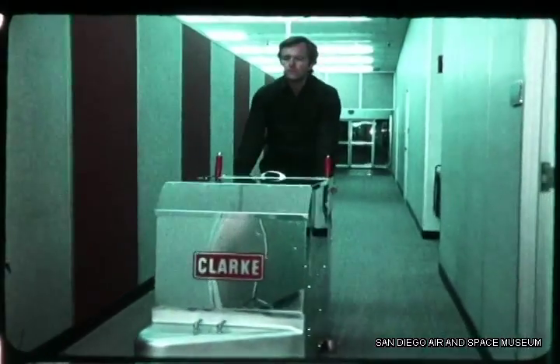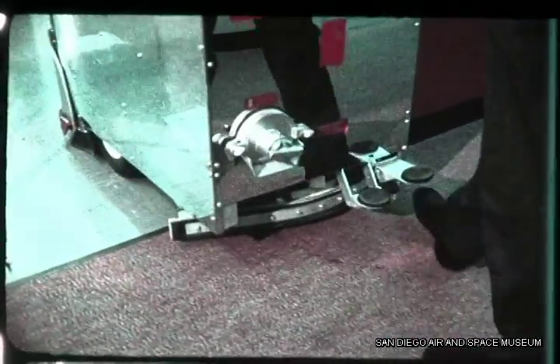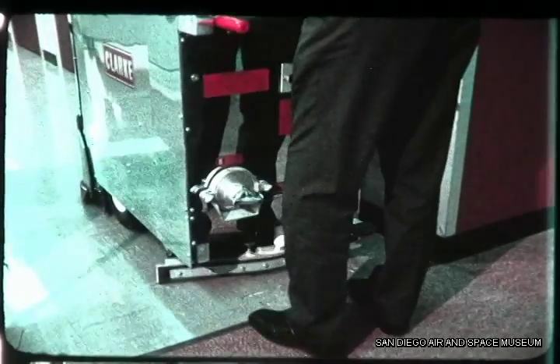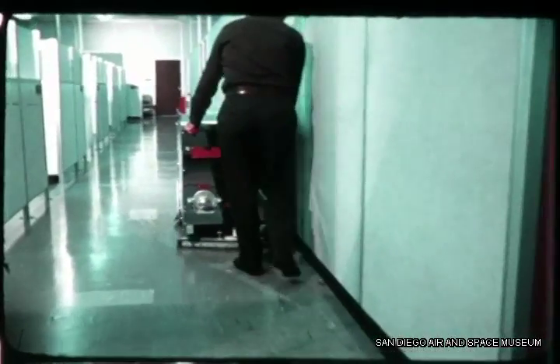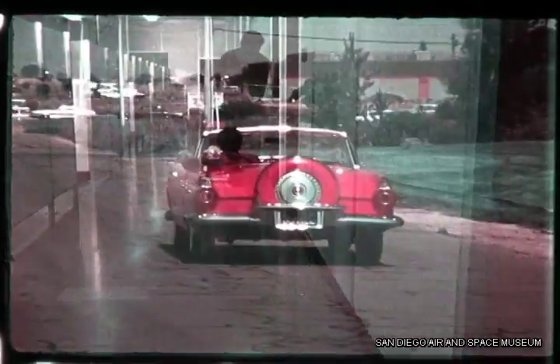It doesn't matter if I'm moving from one place to another with brushes up, or cleaning the floor with the brushes down. My trusty Clark-O-Matic propels itself at an easy walking speed. All I do is steer it. It just purrs along doing an A1 job. Reminds me of my T-Bird moving along down the highway.